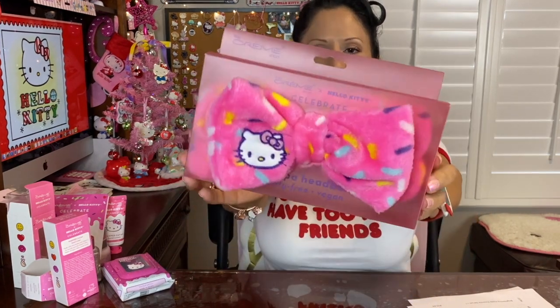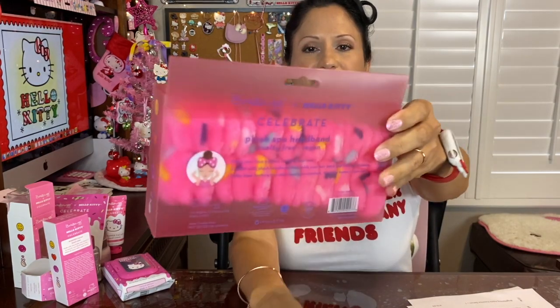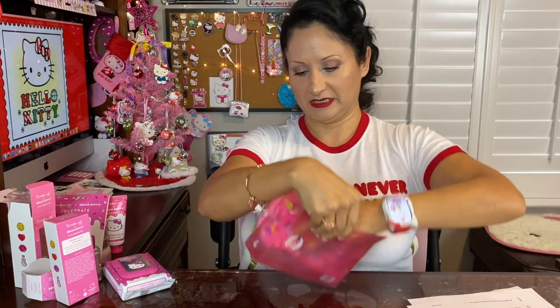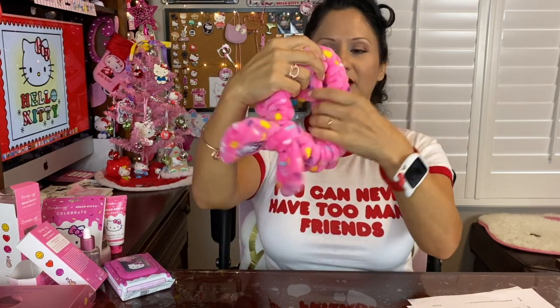Lastly from The Cream Shop Celebrate collection, I got a plush spa headband. Everything is vegan and cruelty-free. Look at how awesome — it follows the pink and the sprinkles. I love the Hello Kitty here on the headband. From the outside you can tell it is just so soft. It's a bow attached to your headband, and I just can't wait to get in the bathtub with my headband on, do my sheet mask, and then apply the serum and face cream afterwards.